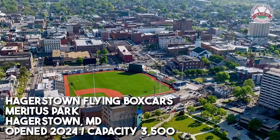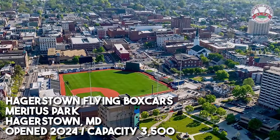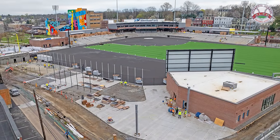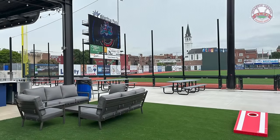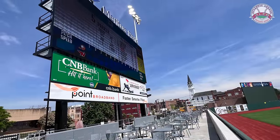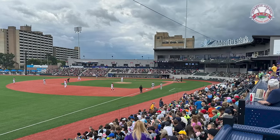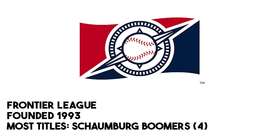And the Hagerstown Flying Boxcars here — a brand new stadium that just opened in 2024. They started play here at Meritus Park. I'm still not 100% certain how to pronounce that. But you're kind of seeing a trend now of these downtown ballparks that showcase the beauty and charm of these small cities. This one here in Hagerstown, home of the Flying Boxcars — love the name, love the look to this ballpark. This is an absolute gem, as are so many ballparks in not just the Atlantic League but also the American Association, the Pioneer League, and the Frontier League, which is what we're going to talk about right now.